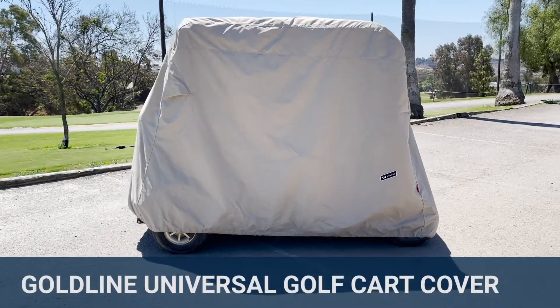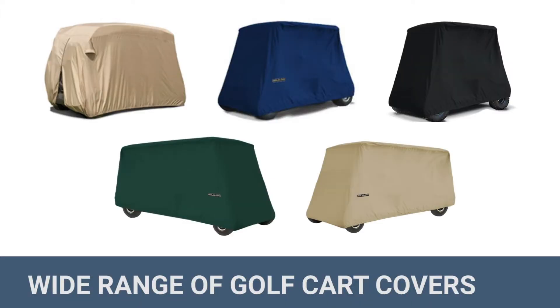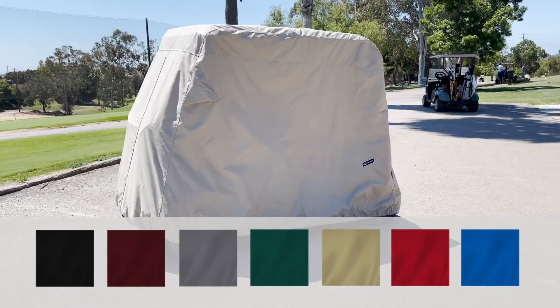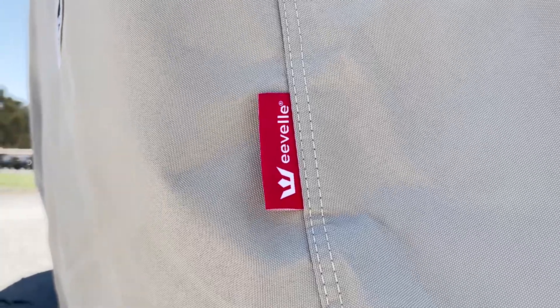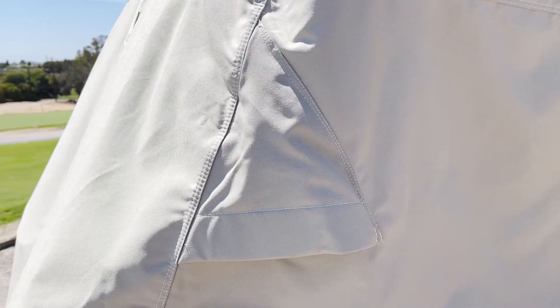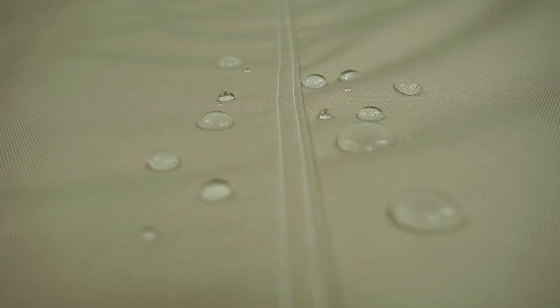Goldline Golf Cart Covers are available in several patterns to fit various golf cart manufacturers and come in a variety of colors. Backed with a 5-year warranty, Goldline Golf Cart Covers represent outstanding performance and protection. They are handmade with Marinax woven polyester boat cover fabric and are engineered to provide years of outdoor performance in harsh environments.